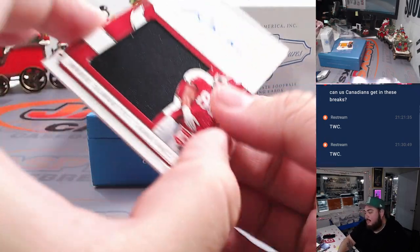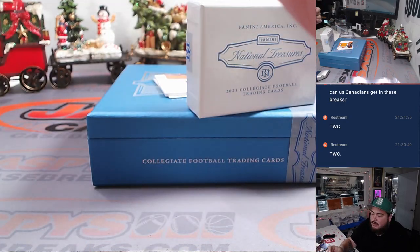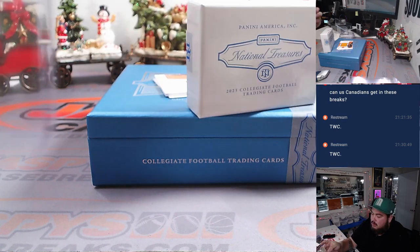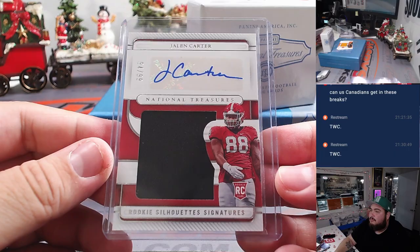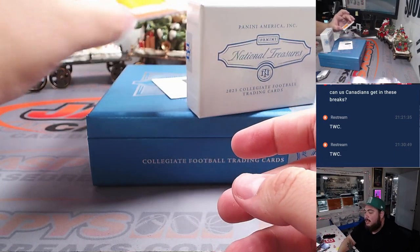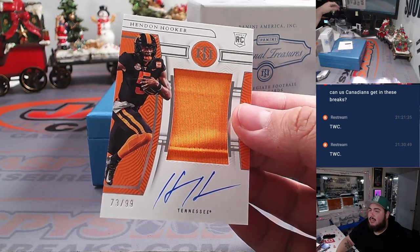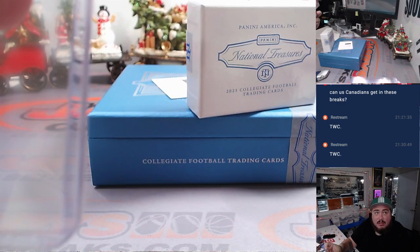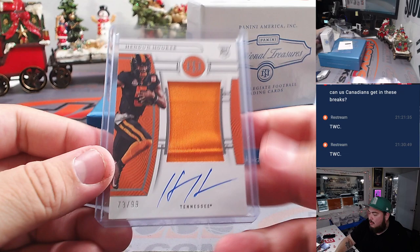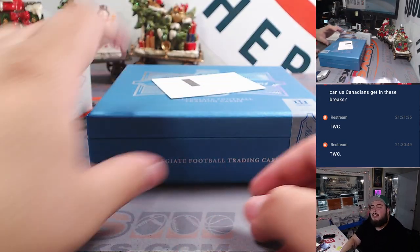We got a Patch Autograph here — Jalen Carter. Let's go! 94 out of 99. Spot 4 is Ed. Two more hits, guys. And we got an RPA of Hendon Hooker, 73 out of 99. Spot 3 is Eric. Very nice. And last one is a Redemption — automatically going to Eric, spot 0.